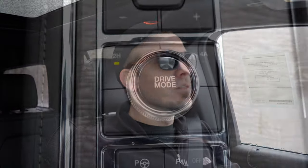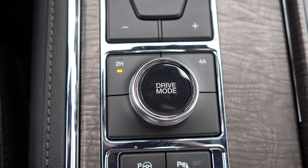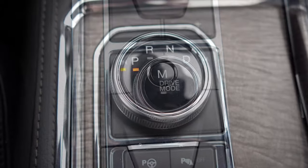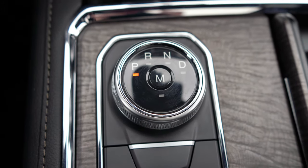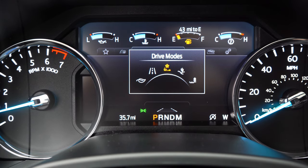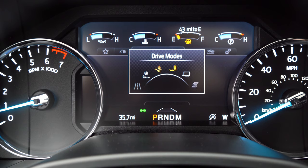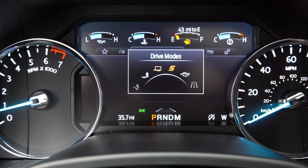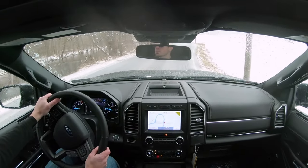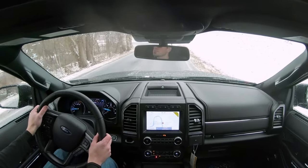Before we do any acceleration test, I wanted to mention there are driving modes available. To adjust them, there's a circular dial just behind the gear selector dial. That gives you modes like Tow, Sport, Low Traction, two-wheel drive, and four-wheel drive. Those driving modes adjust things like shift points, throttle response, and steering sensitivity.